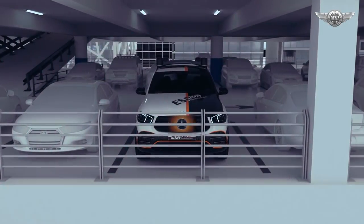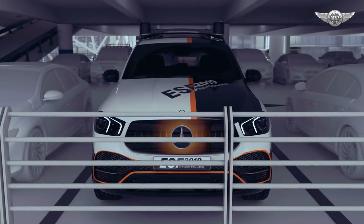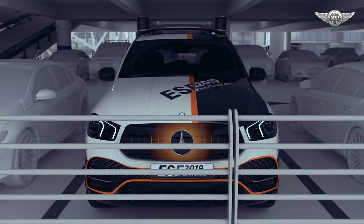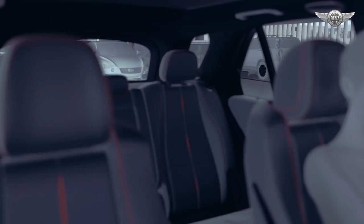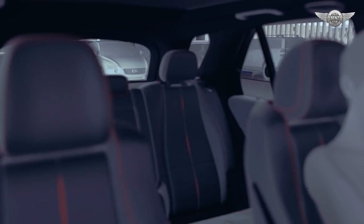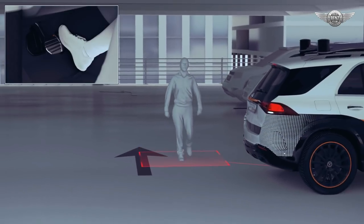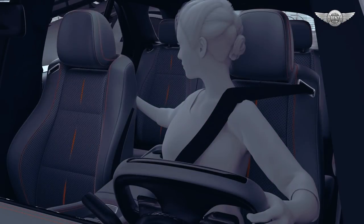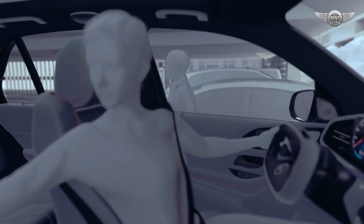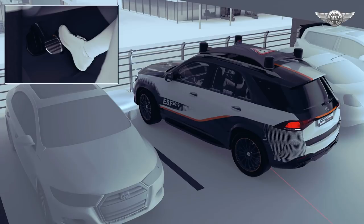The 360-degree pedestrian protection warns and supports if there is a risk of collision with stationary or moving pedestrians or cyclists while parking or manoeuvring. The sensor fusion of the ultrasonic sensors and 360-degree camera allows all-round monitoring of the vehicle. Therefore, the ESF 2019 is able to warn against impending collisions with vulnerable road users in good time. Should the driver fail to react, the ESF 2019 will brake autonomously — this works both when moving forward or reversing, and even if pedestrians or cyclists are sideways.